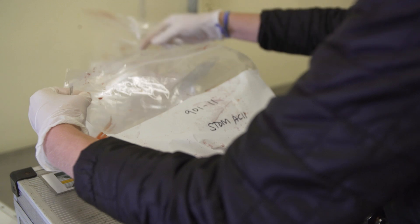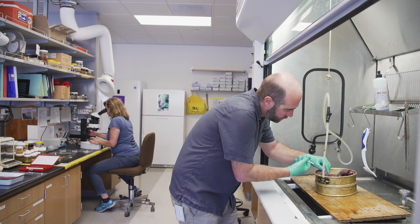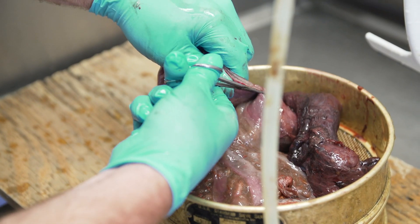We're also collecting stomach samples so that we can look at the stomach contents and figure out what their role is in the food web and what they're foraging on — what's important to them.